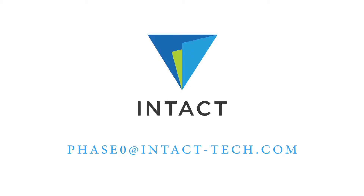And his manager is very impressed. Good job, buddy. To learn more, email us at phase0@intact-tech.com.